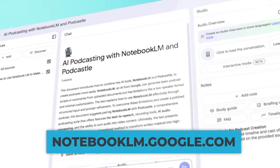Now, I have tried a lot of AI tools over the years, but this is one of my favorites. You can try it out for free at notebooklm.google — let me know what you think.